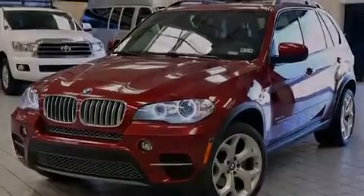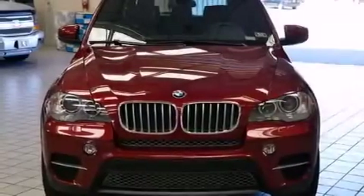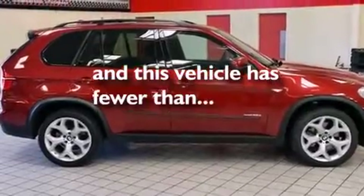Also included are side curtain airbags, rear seat child-proof door locks, full power accessories, and this vehicle has fewer than 20,000 miles on the odometer.